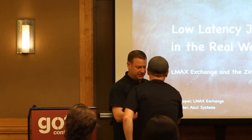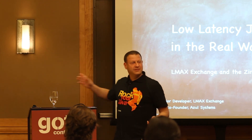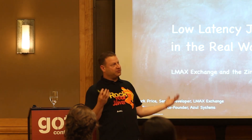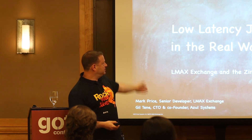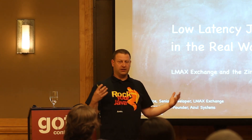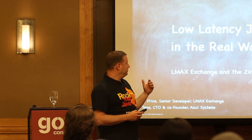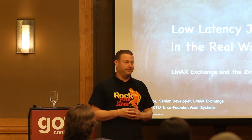With a nice, cozy audience like this, we can even see if there are special interests or people actually, you know, is it in general that you're interested? The actual subject is low-latency Java in the real world with actual experiences of the Zing JVM — it's a product we make — at the LMAX Exchange, and we've been doing stuff there for a couple of years now.